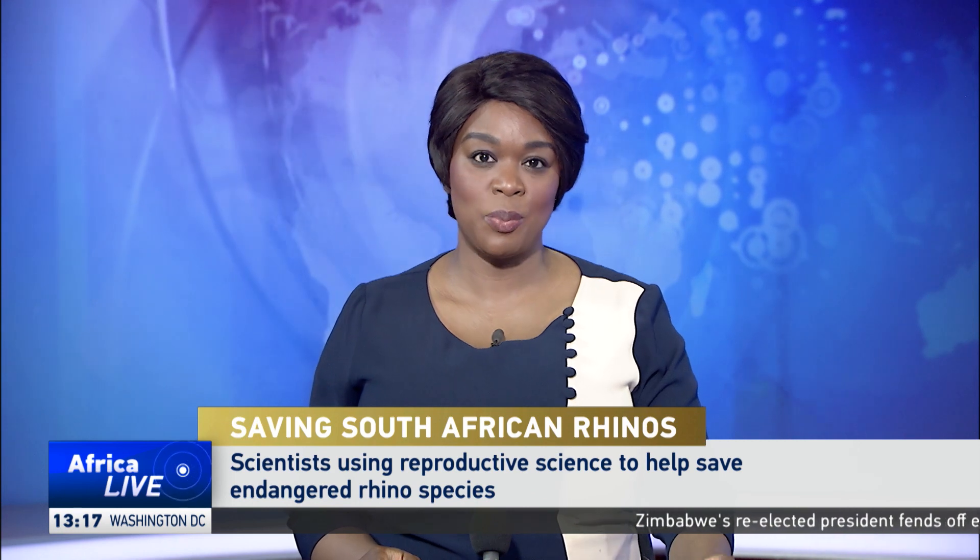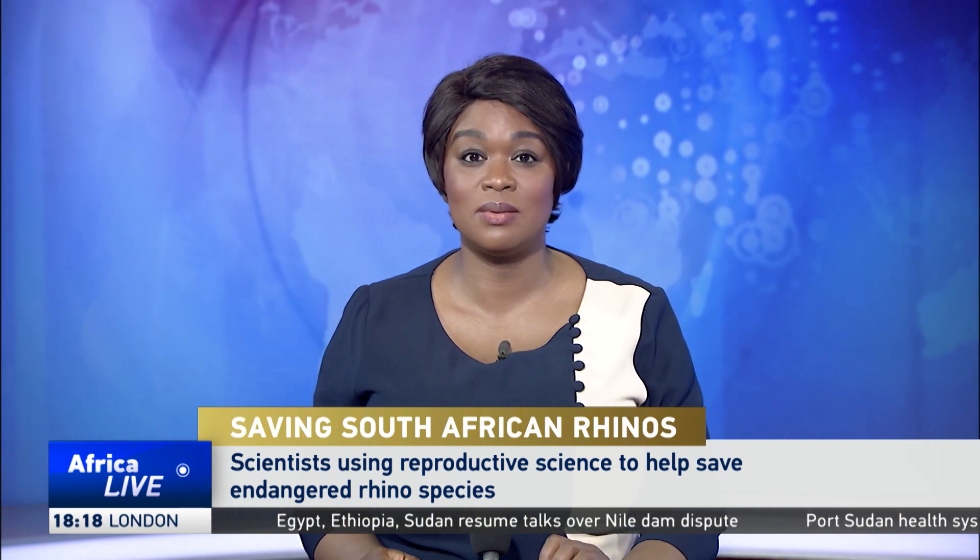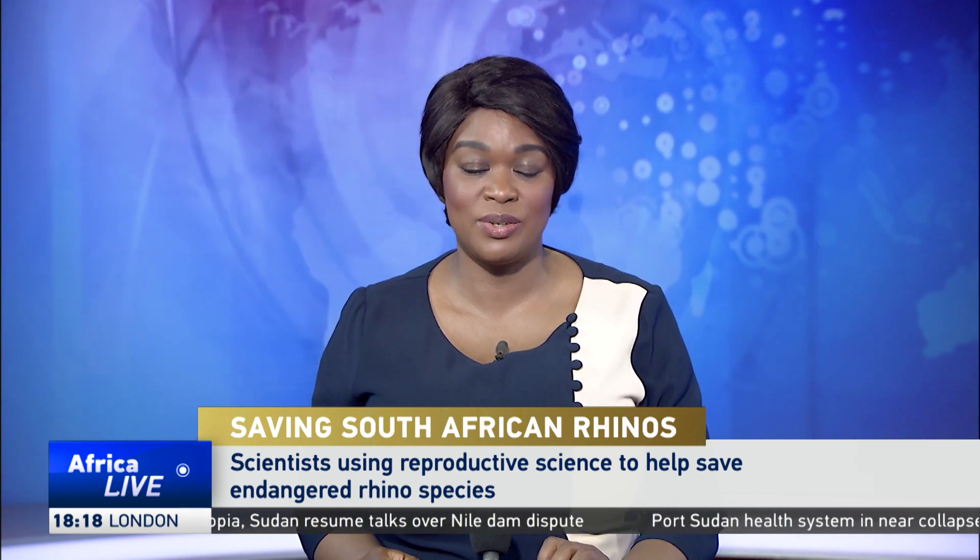Scientists in South Africa are using innovative ways to save rhinos from extinction by increasing their population. For decades, the number of rhinos has been dwindling at an alarming rate. Poaching and loss of habitat are among the top threats to this endangered species. Reporting from Cape Town, CGTN's Travis Andrews tells us how scientists are working to turn that around.